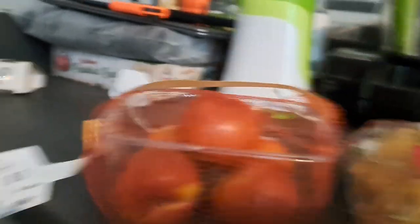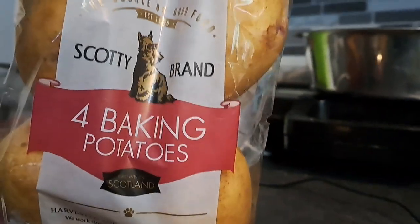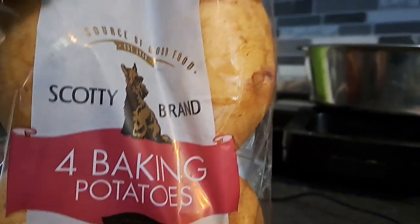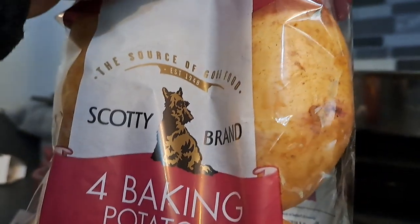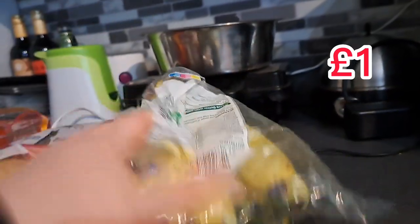Anyway, back to the haul. So those were our plums — 5th of February. I got some body brand bacon potatoes — I really enjoy these, done with my special tip which I gave in one of my vlogs to make them nice and crispy and fluffy. A pack of bananas — they actually looked okay for once.